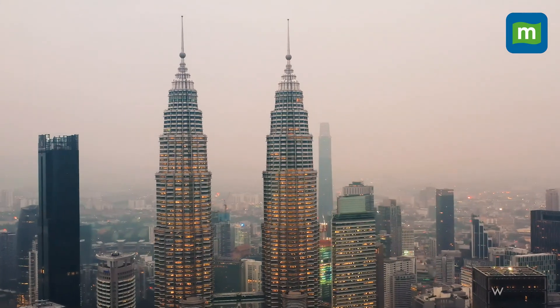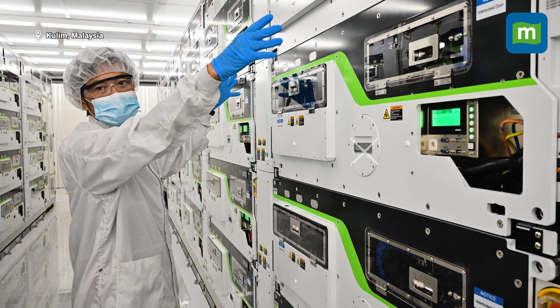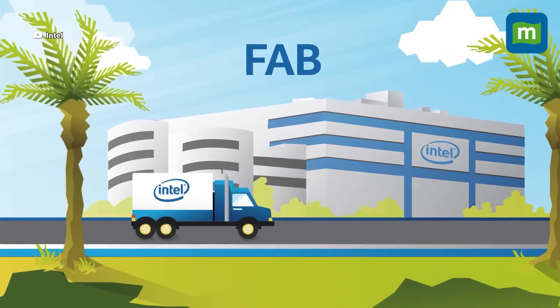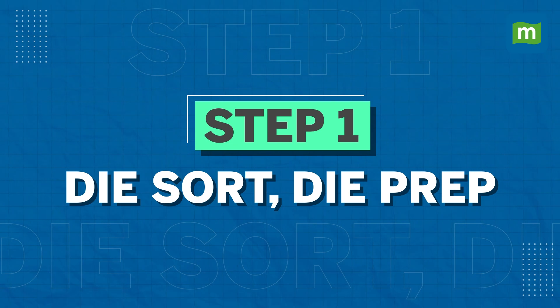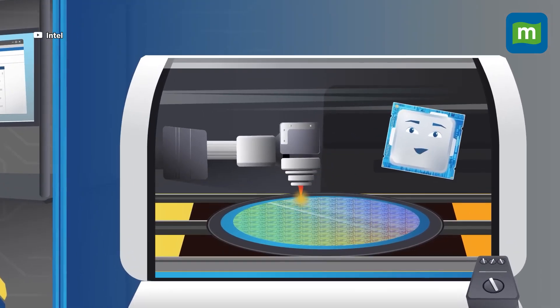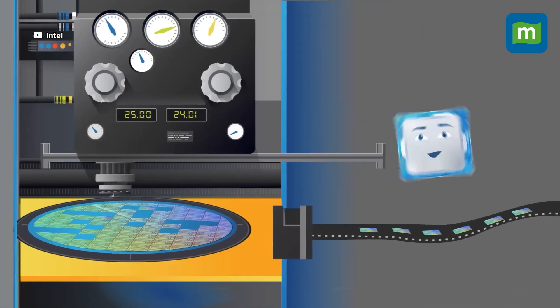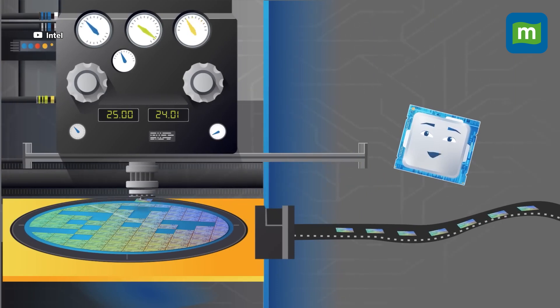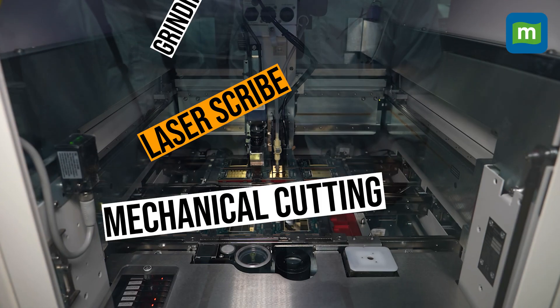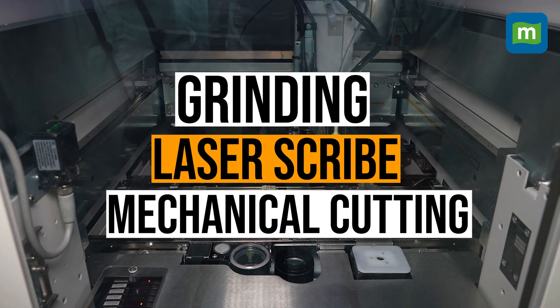In Malaysia, there are two processes that happen at two different facilities. The wafers are first sent to the facility in Kulim, where they go through a process called die-sort and die-prep. Here, the wafers get cut into chips, each having its own integrated circuits through a series of processes. This involves grinding, laser scribe, and mechanical cutting.